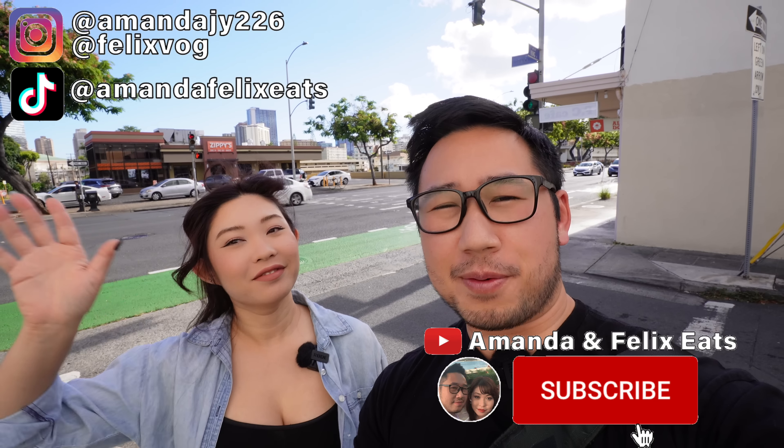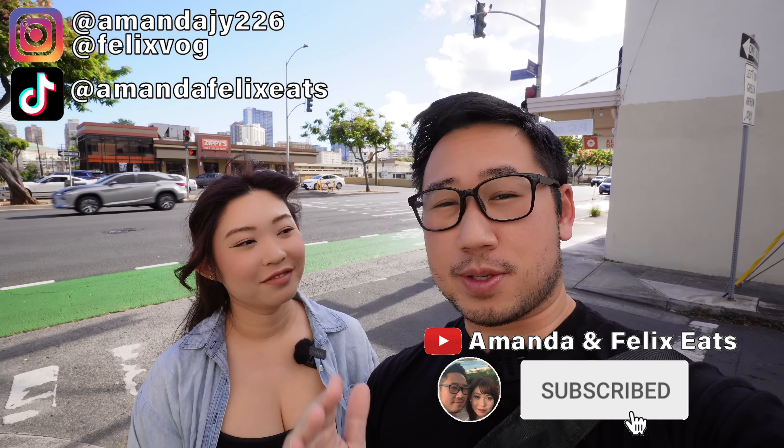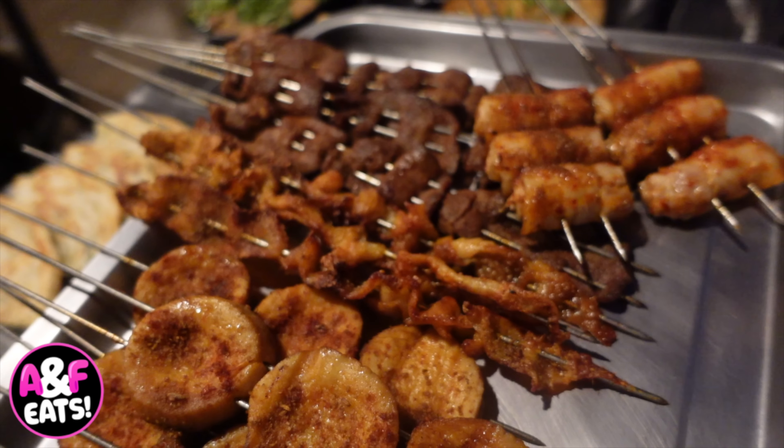What's going on Foodie Ohana, and welcome back to the channel! On today's episode we're taking you guys along with us to enjoy some Chinese noodles and some Chinese barbecue. We are currently on King Street right across from the original Zippy's for some Chinese noodles and we're super excited, so let's get going!